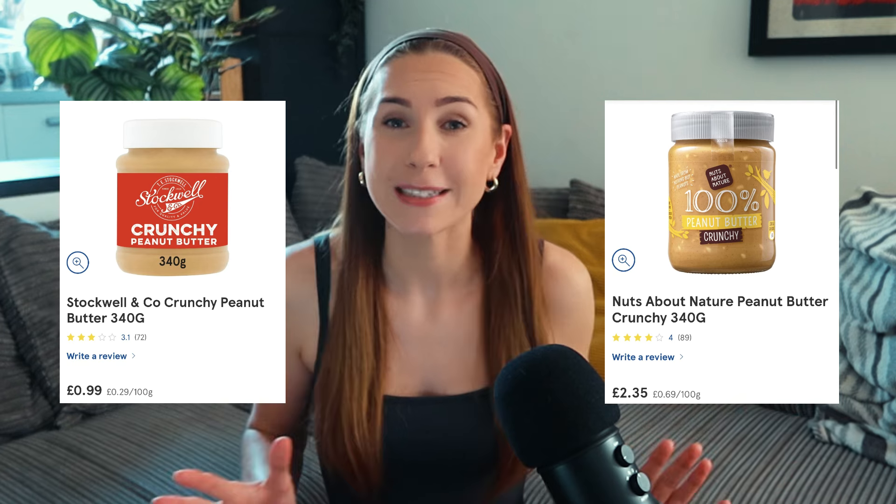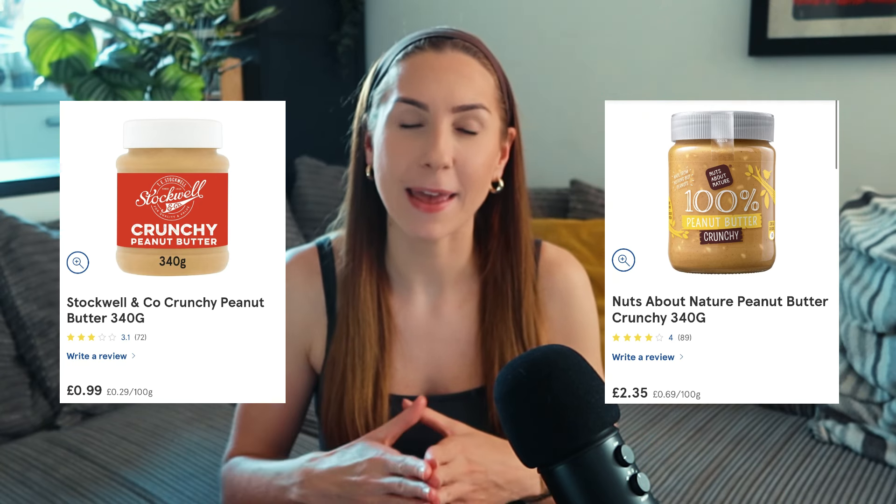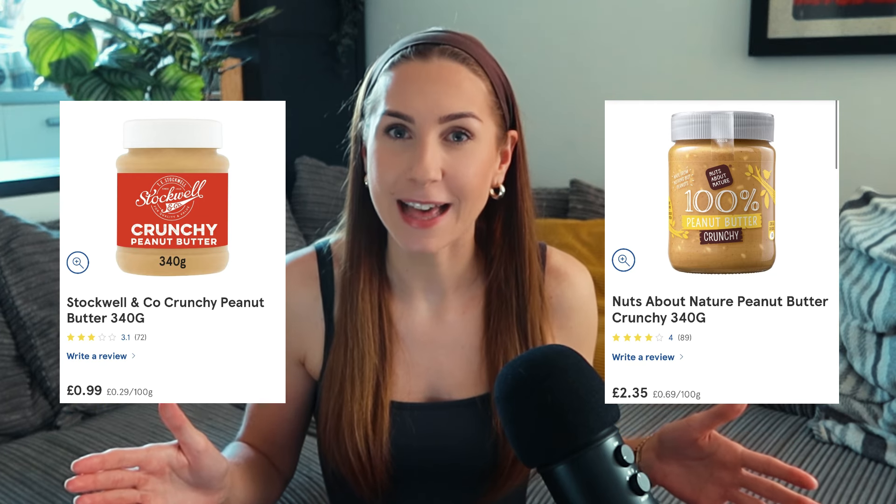This is so full of healthy fats and healthy carbs and it's going to keep you full. It's really cost-effective because peanut butter is not that expensive — you can buy the higher-end organic version or the lower-end version, it's personal preference, but just keep in mind there is a big price difference.